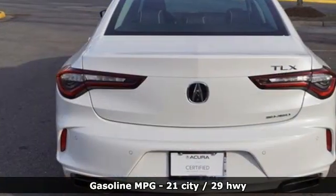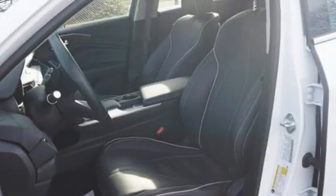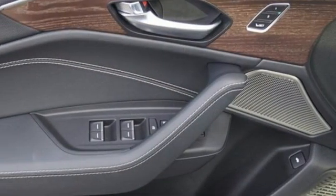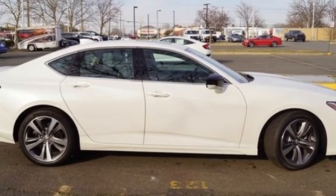Integrated navigation system with voice activation. Dual zone climate control. Wi-Fi hotspot. Express open and close sliding and tilting sunroof. Intercooled turbo inline four-cylinder engine. Four-wheel drive.